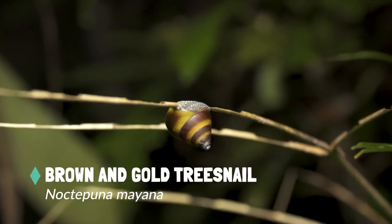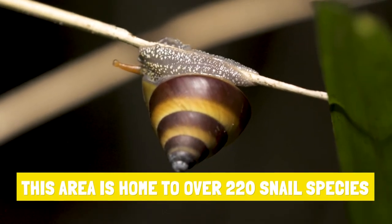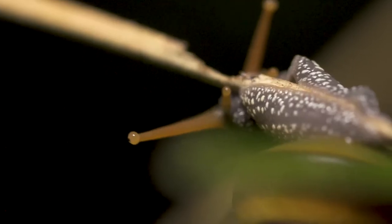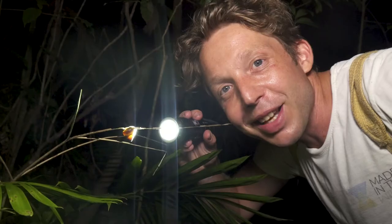Look at that snail. In the rainforest you've got a whole host of different species of snails, and of course they are actually detritivores — they're pretty much breaking down all the plant matter. Let's keep going.